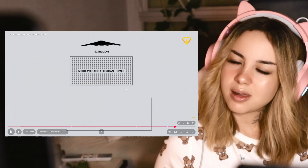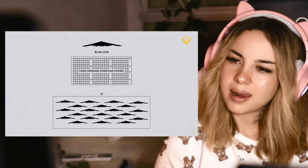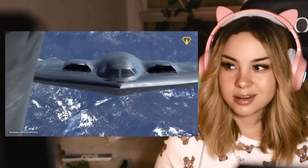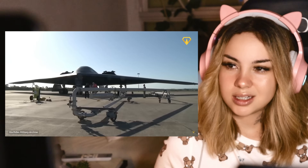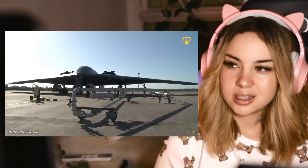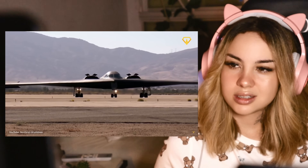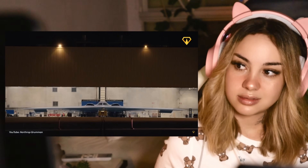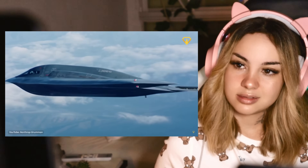Then there's the exclusivity factor — only 21 have ever been built. Maintenance is another budget buster. That radar-absorbing skin needs to be reapplied regularly. And let's not forget about the constant upgrades. The B-2 of today is far more advanced than the one that rolled out in the 80s — it somehow managed to age forward, getting younger and more capable.